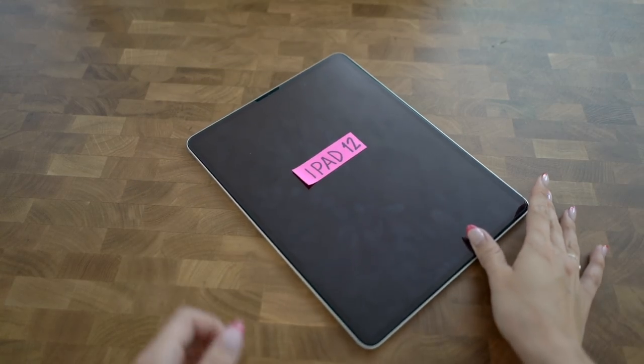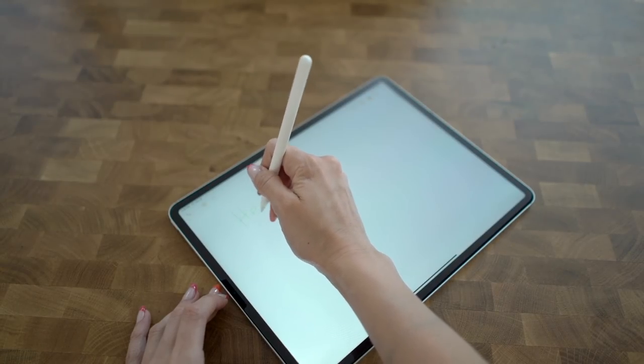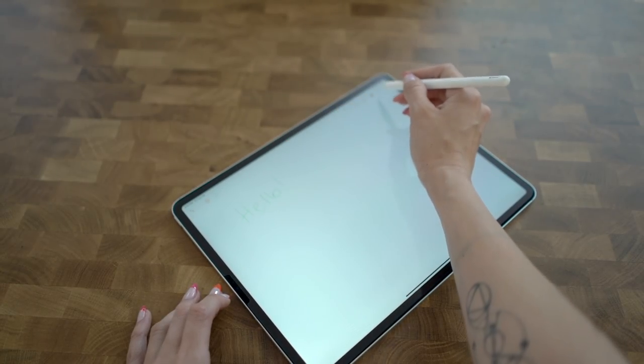From our perspective, the 12.9 iPad Pro is the ultimate touch productivity device. It's the size of a piece of paper — big enough to easily read what you're writing without a lot of scrolling, and big enough to do a full day's worth of computing without staring at a tiny screen. Honestly, if we didn't have to use Final Cut Pro, there's a good chance we'd be doing everything on a 12.9 iPad Pro.